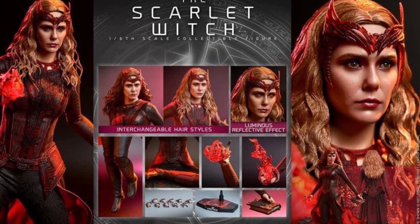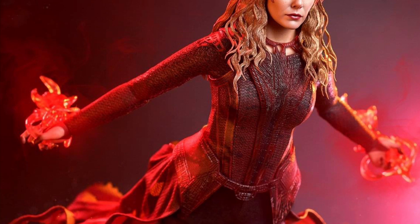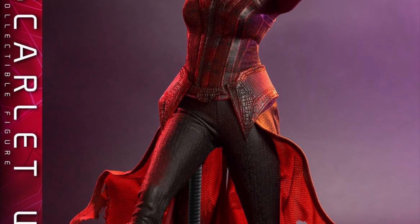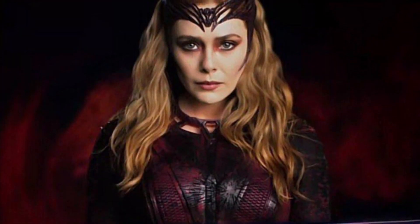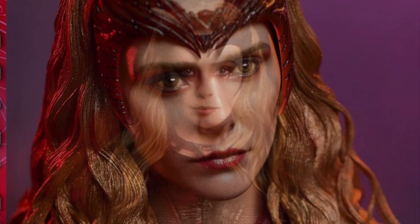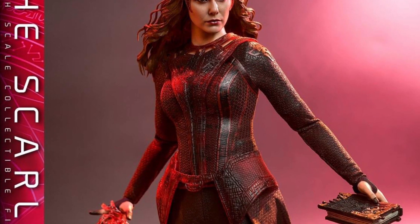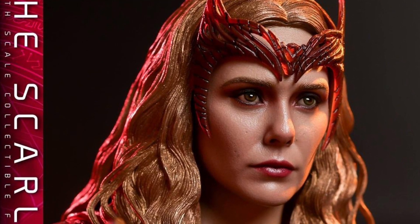Hot Toys has a new Scarlet Witch from Doctor Strange in the Multiverse of Madness — this is a Collector's Edition, Q3 to Q4 2023, for $285. With the figure you get a head with an interchangeable front hair sculpt and luminous effect eyes, the body, 10 hands, the full outfit, the Darkhold book, two magical effects for the hands, and a stand.